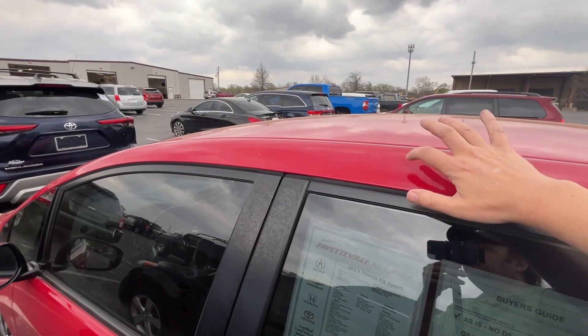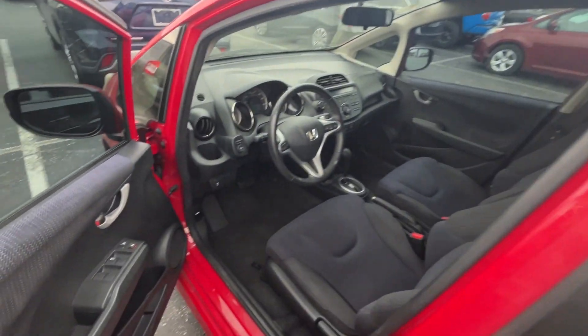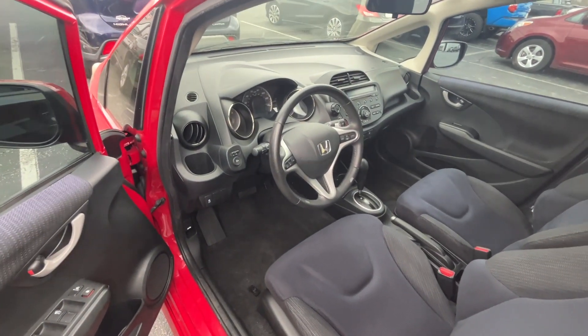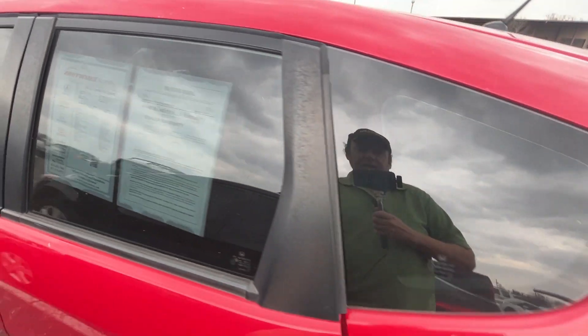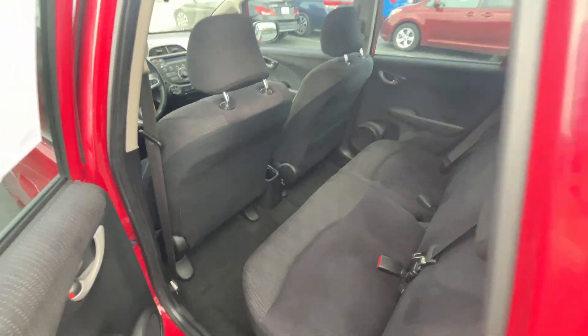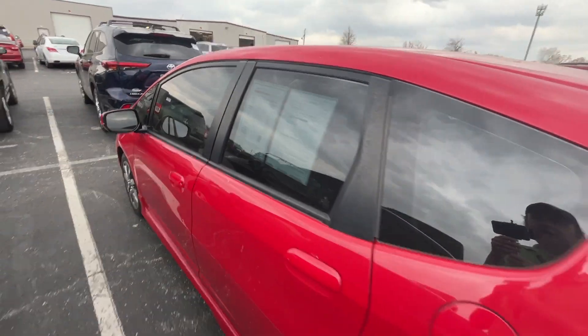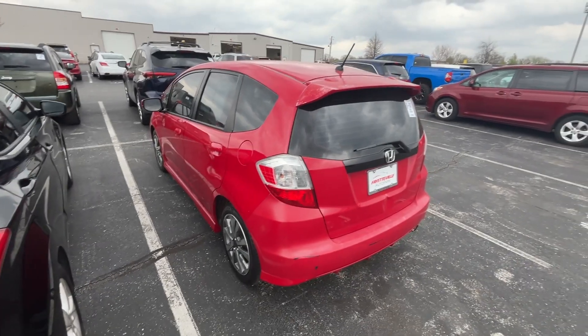Got another dent here, probably from hail. We'll go ahead and give you a quick look inside on this side. It looks like it's been detailed on the inside as well. So, this is out of our price range for right now, and we will continue our efforts.